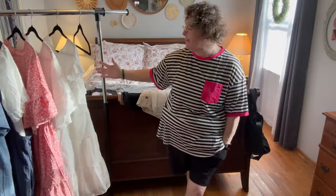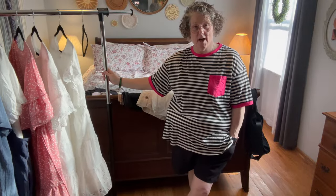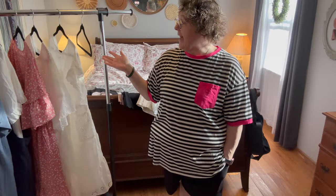Hi guys, welcome to my crazy life. It's Lori and I have another Shein haul for you today. I got some more clothes to try on and as always these clothes were sent to me for review but the opinions are my own.